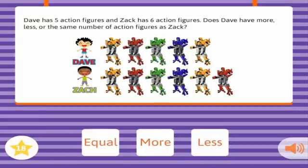Dave has five action figures, and Zach has six action figures. Does Dave have more, less, or the same number of action figures as Zach? Less.